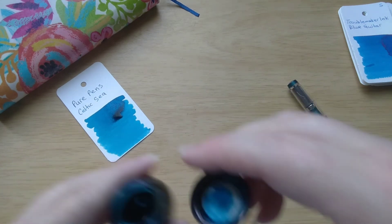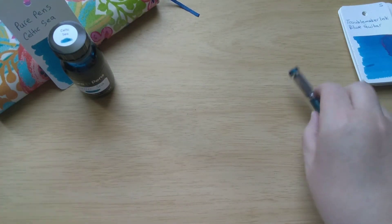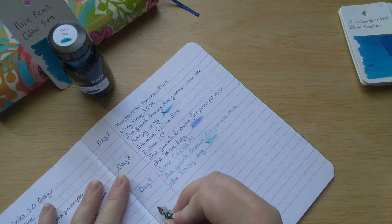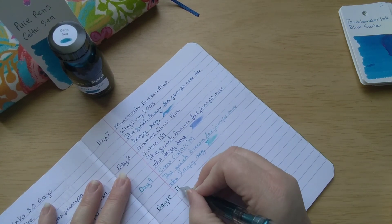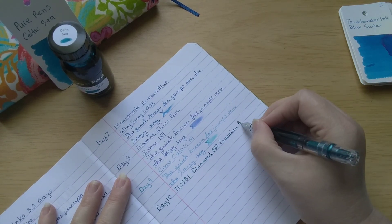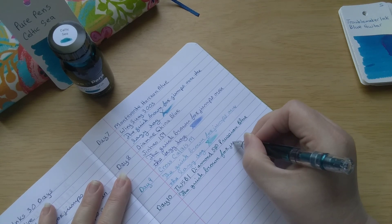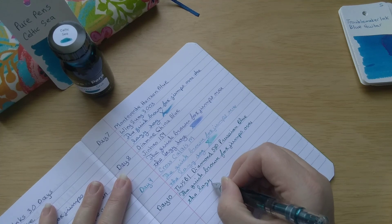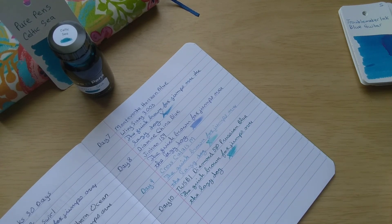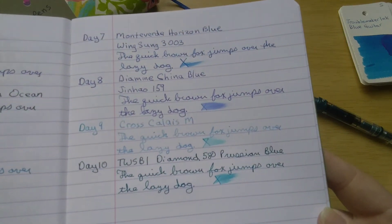I never know if that means the ink is dry or if it just doesn't like the watercolor paper. Let me set it up to help the drip a little bit. We're going to do our writing sample on the Clairefontaine paper. I keep forgetting to do my little smear — that is lovely. That is definitely a deep, dark, gorgeous teal. I love it.